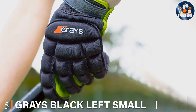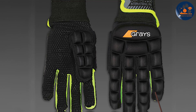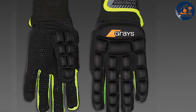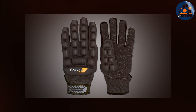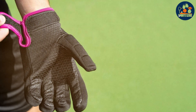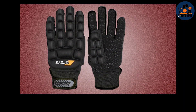Number 5: Gray's Black Left Small Field Hockey Gloves. The Gray's Black Left Small Field Hockey Gloves are designed for younger or smaller players who need a glove that offers both protection and flexibility. Made from high-quality materials, they ensure durability and long-lasting performance. The padding on the back of the hand and knuckles provides excellent protection against impacts. The fingerless design allows for maximum flexibility and control, making it easier to handle the stick and shoot accurately. The breathable fabric keeps hands cool and dry, and the adjustable wrist strap ensures a secure fit.